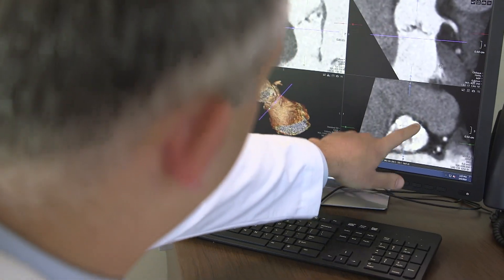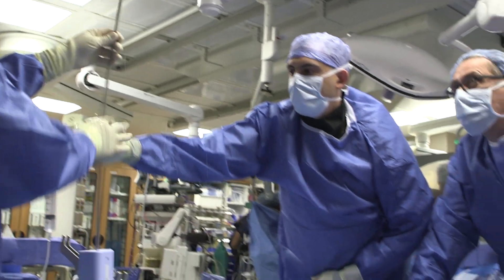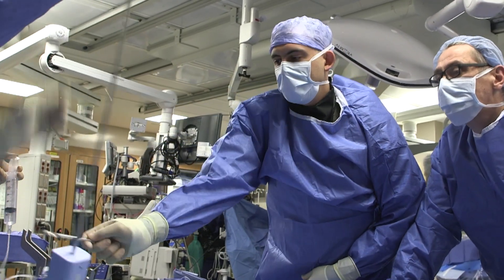I feel like I'm learning every day, and I feel like every procedure I do is a little bit different — I'm always trying to learn from that. There are more devices becoming available, more treatments, more therapies that are all designed to help patients recover quicker from cardiac disease. The ability to provide that for patients is unparalleled in almost any field in medicine.